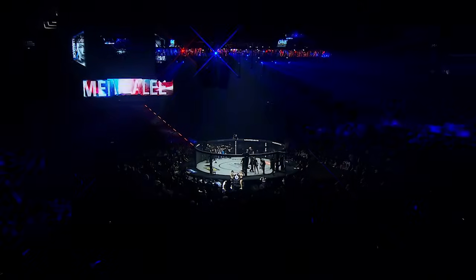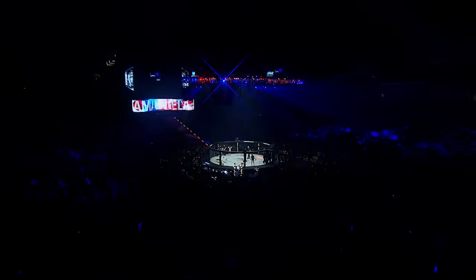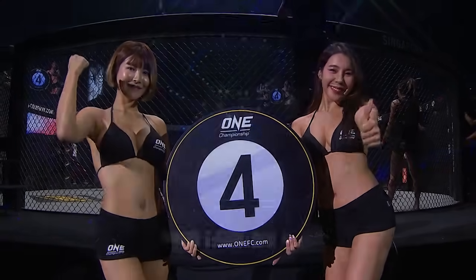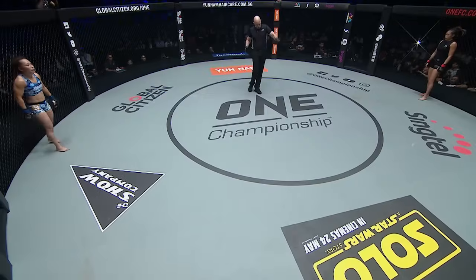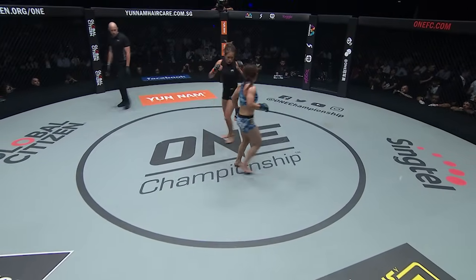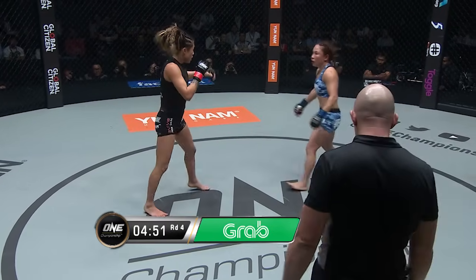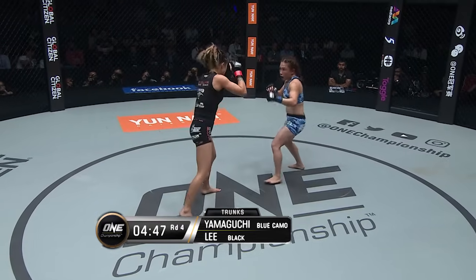We're about to roll into the penultimate round — fourth of five. Look at this massive sea of Singaporeans inside the Singapore Indoor Stadium. They have turned out in their thousands for ONE Championship. They call these the championship rounds. Angela high on the balls of her feet, Mei a little more flat-footed. Good outside leg kick to a right hand combination from Lee.